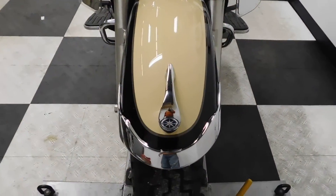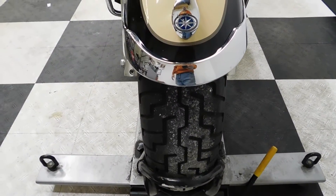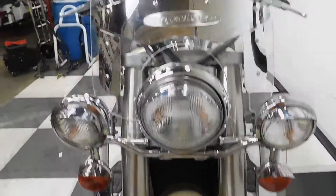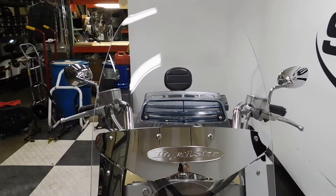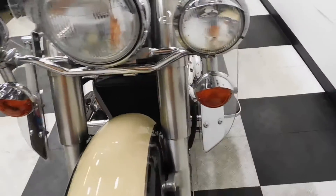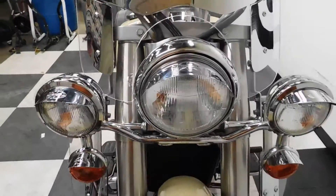It comes with a chrome front fender. Tires are still in excellent condition with plenty of miles left on those. It comes with a tall windscreen with an air vent, along with the side air dams. It also has highway lights with visors.